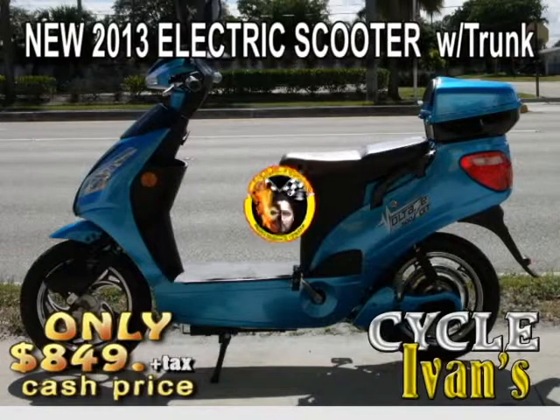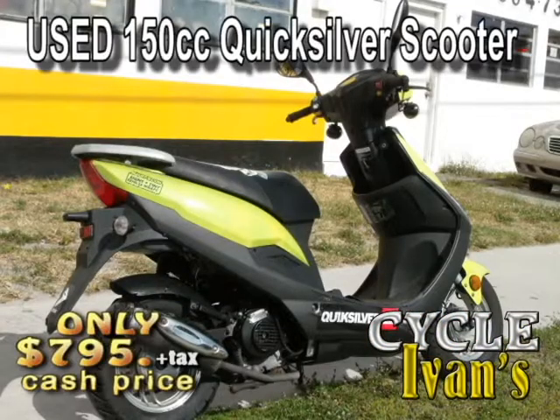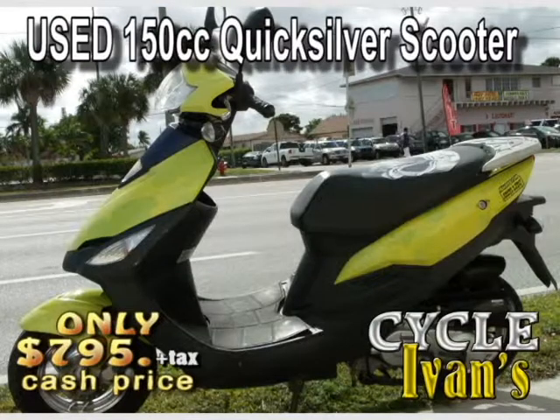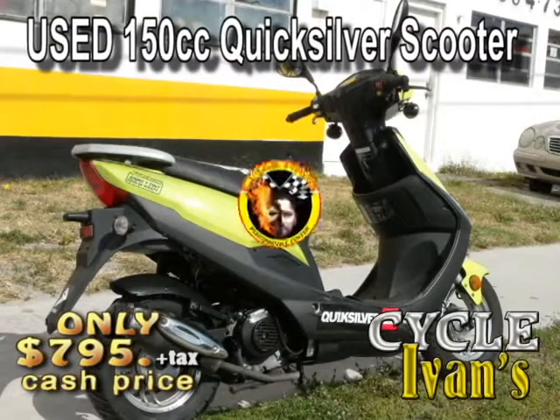Come and look at the Voltage right now at Cycle Ivans. Take a look at this used 150cc Quicksilver scooter. This scooter's in excellent condition, and look at this fantastic paint job. At this low price, it's going to go fast. It's in great shape, so call Cycle Ivans right now.